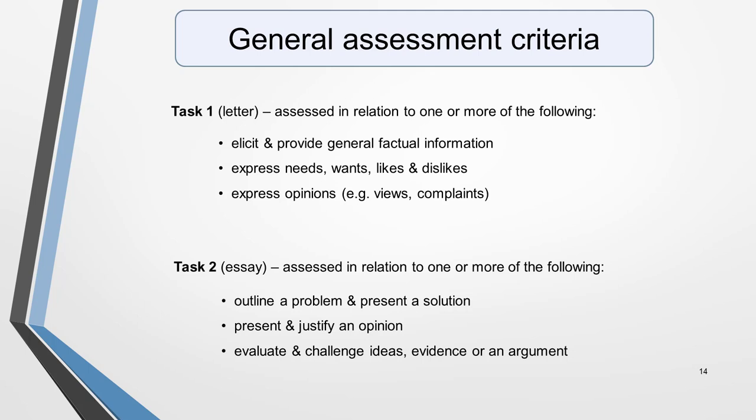And here are the assessment criteria for the general writing test. Task 1: your letter will assess your ability to engage in personal correspondence, including skills such as eliciting and providing general factual information, expressing needs, wants, likes and dislikes, and expressing opinions such as views or complaints. For task 2, you'll be assessed on your ability to outline a problem and present a solution, present and justify an opinion, and evaluate and challenge ideas, evidence or an argument.